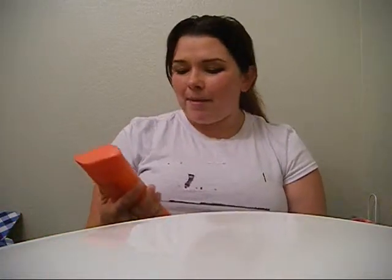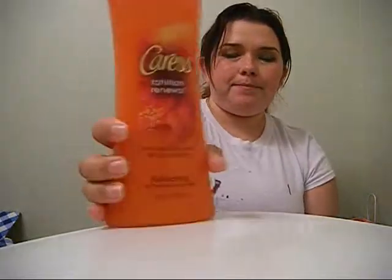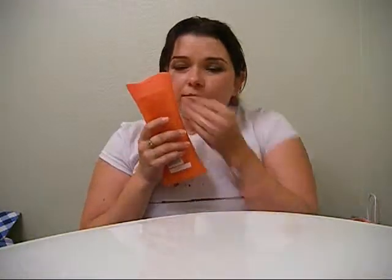Moving on to Walmart: I picked up the Caress Tahitian Renewal body wash. I keep seeing this on YouTube, and they had a two-pack for only $4.50. I gave my best friend the other one. It smells absolutely delicious — so tropically summery. I love summer scents because they're ocean-related, and everybody knows I'm an ocean baby.